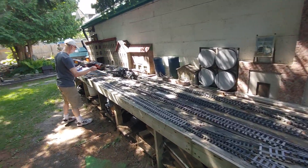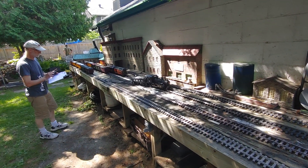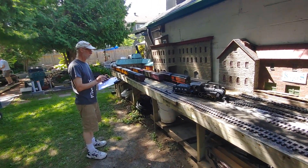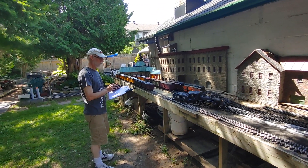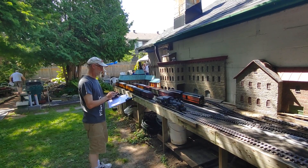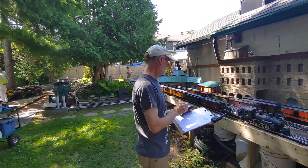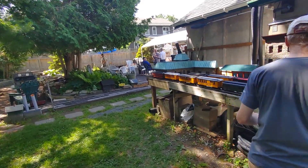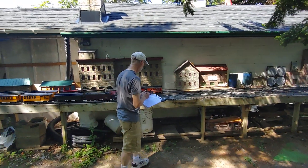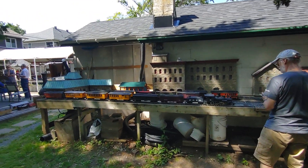We're switching here. You're running a passenger train, are you? Train number one. So this is again the large-scale train operations at Fred's on July the 8th.